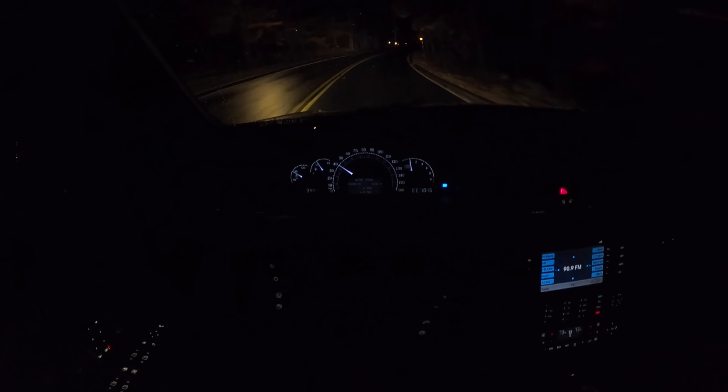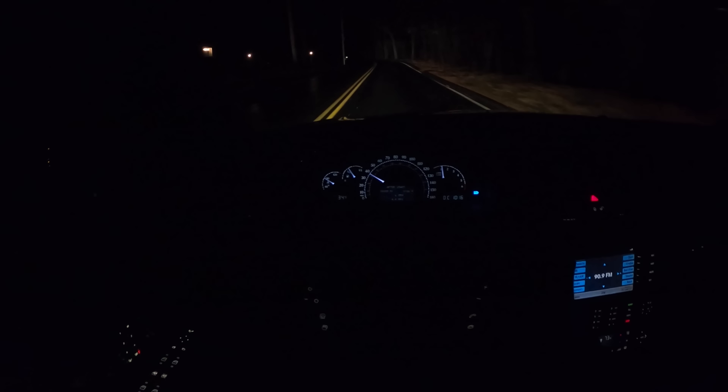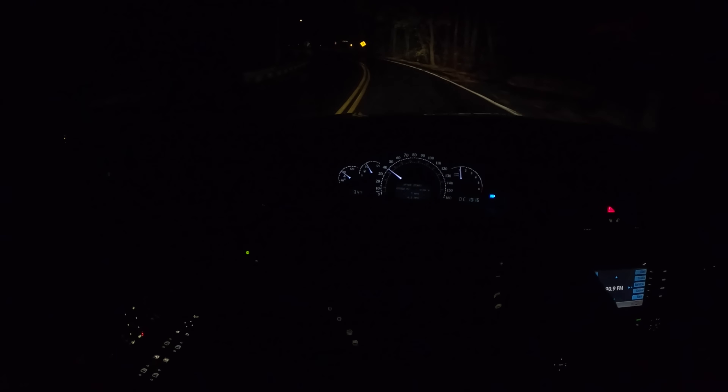I just love the way this V12 gets up and goes. It's so silky smooth and you really don't need much for revs. You can do this entire drive under 3,000 RPM and it never feels anemic — it always feels powerful. It's the complete opposite of the high-revving naturally aspirated V8 that I've got in my M3.